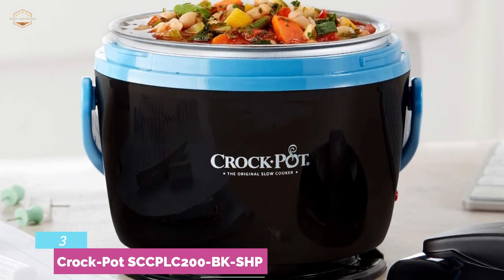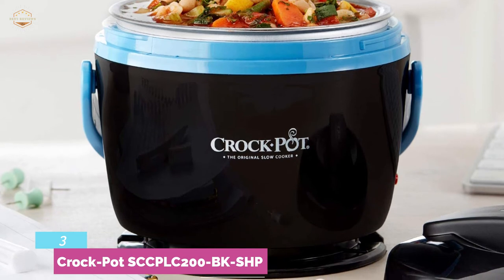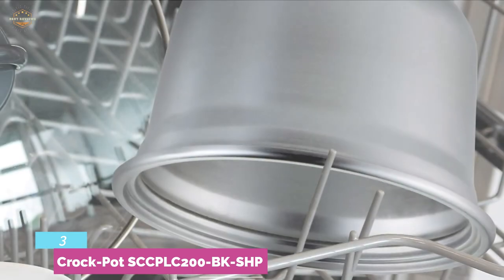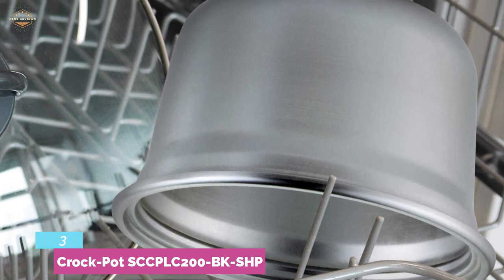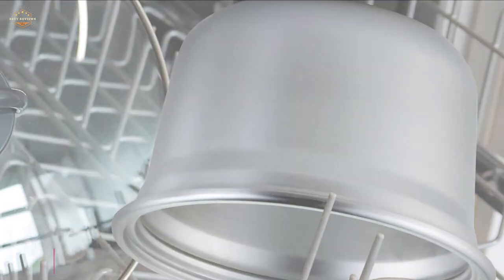It's a safe crockpot as the exterior will stay cool to the touch, so there is no risk of burning your hand. The food container and lid are dishwasher safe for easy cleaning after use. It also has an easy travel lid for easy portability, and the carrying handle is helpful for easy transportation of this crockpot.